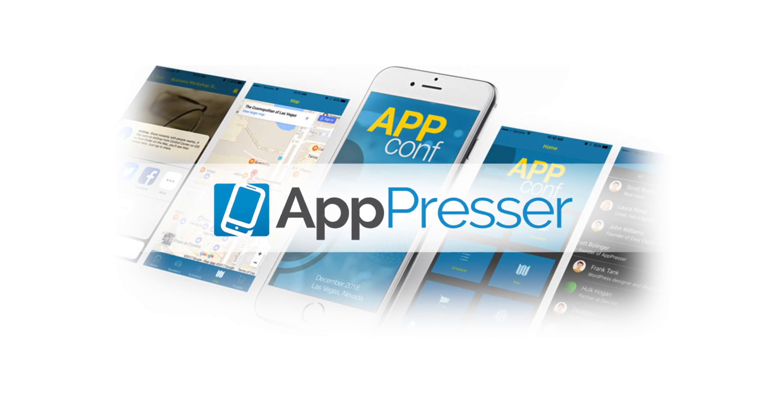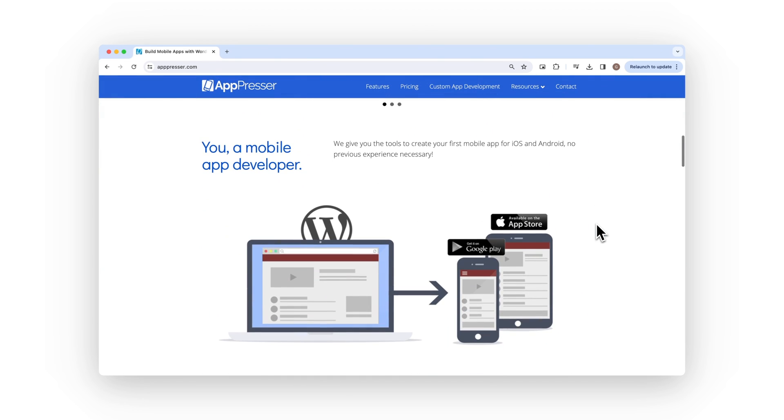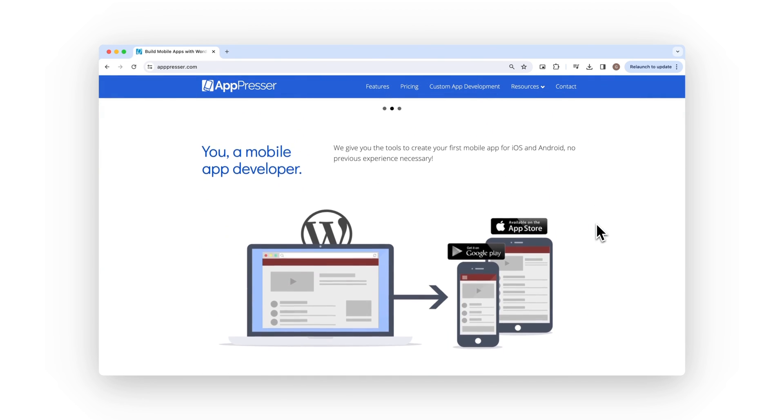Next up is AppPressor. AppPressor gives you the WordPress experience for mobile apps. With AppPressor, you start with a customizable mobile app template, and you can tinker and play around with this template to make it look the way you want, and pull in your app content by installing their WordPress mobile app plugin. The visual builder looks and feels very similar to the theme customizer on WordPress, which is a nice touch of familiarity.